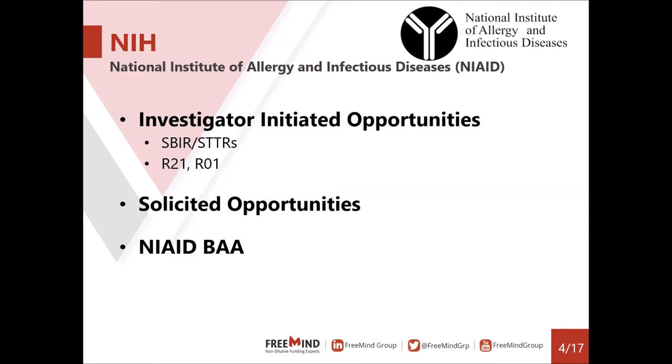All three funding routes are available for NIAID. First, Investigator Initiated Opportunities — SBIRs or STTRs — are for domestic companies doing all the work in the U.S. Second, R21s and R01s are open to companies from all over the world: R21s for early-stage work, R01s for more advanced. For more information on these unsolicited opportunities, check out our YouTube channel. We also have the NIAID BAA for more robust projects.